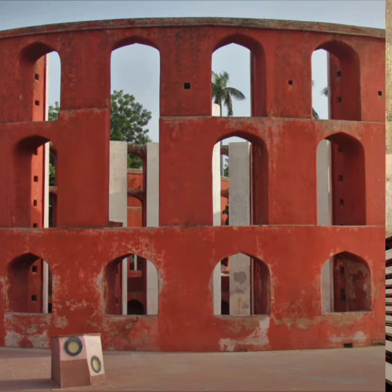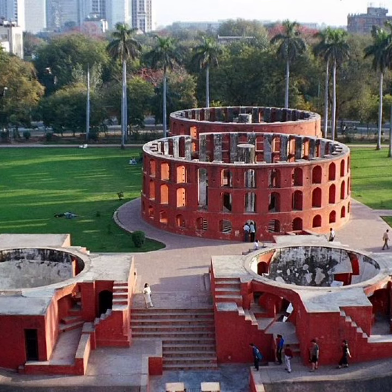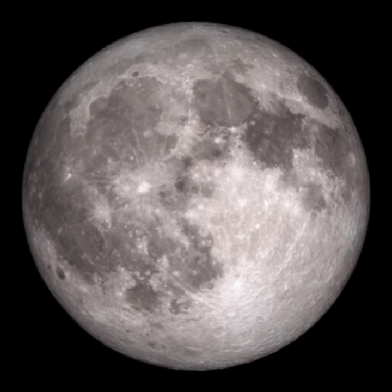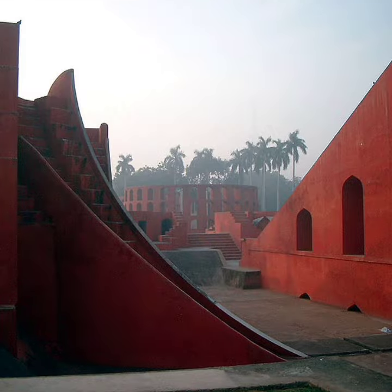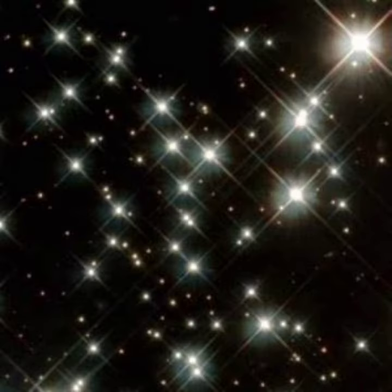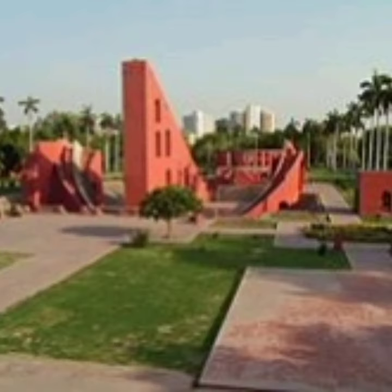The shortest and longest day of the year can be calculated with the help of Samrat Yantra. Ram Yantra and Prakash Yantra indicate the movement of celestial bodies. By using these instruments, scientists and school children still get the right information about the Sun, Moon, and stars. That is why many people come to see it.